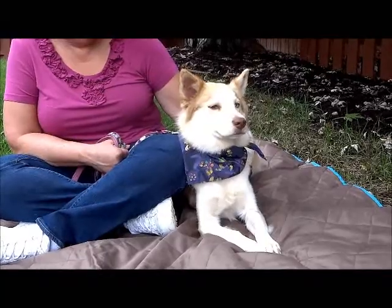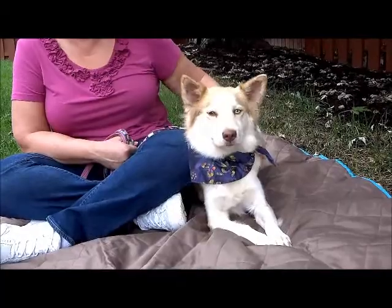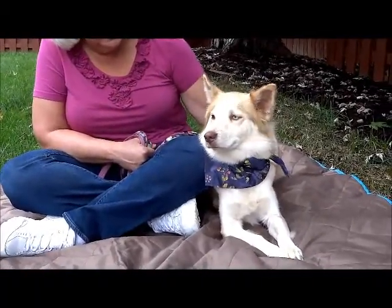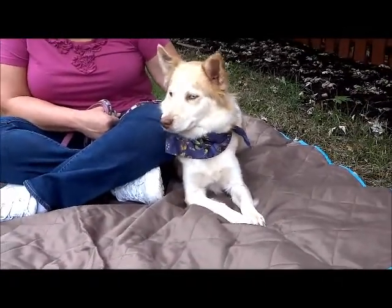She's shy when you first meet her, but she has warmed up and settled in really quickly. She almost looks like she's bunching up against you — she's leaning into me for sure. She's like, 'That's a nice lady. I like her.'